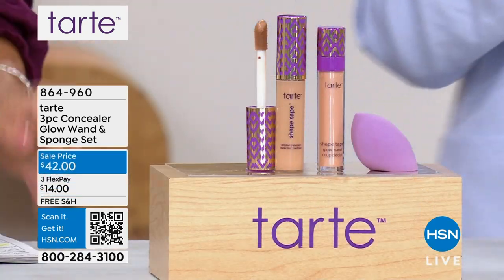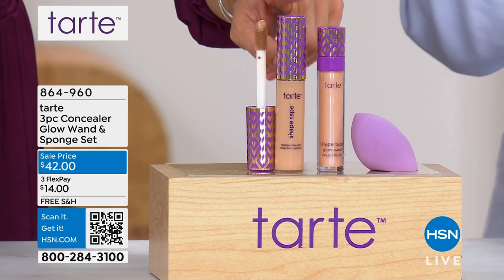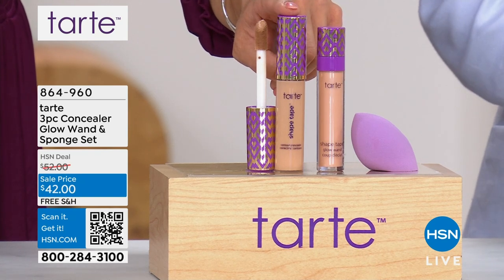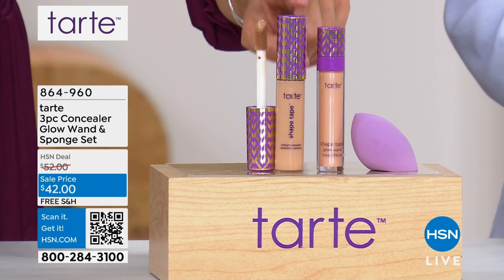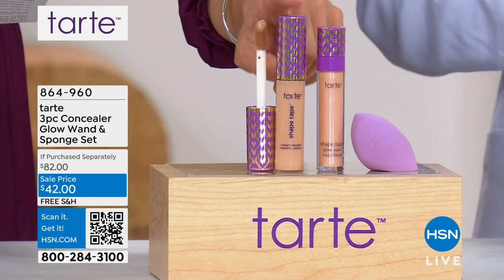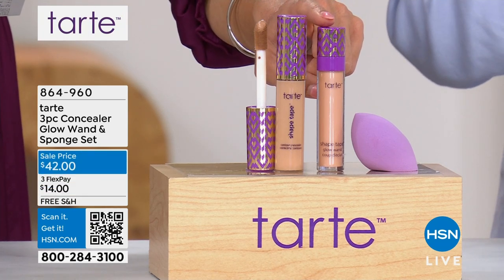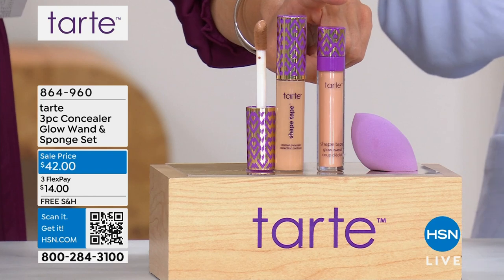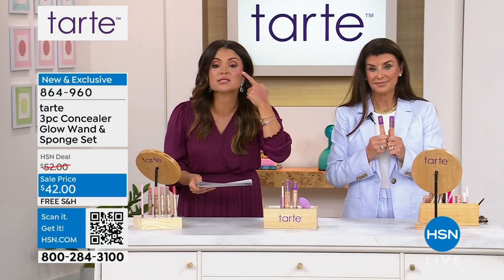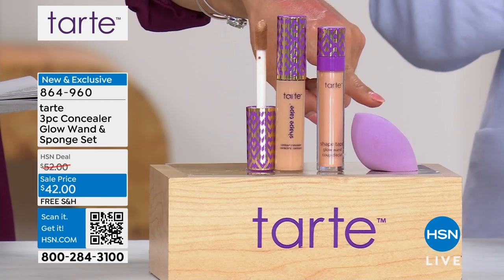Speaking of products sold every four seconds — it is the number one concealer brand in the entire United States from Tarte. This is called Shape Tape, and it's iconic. It is 16-hour wear, crease proof, waterproof, hydrating, buildable concealer. And for the first time ever, they are pairing it with the Shape Tape Glow Wand — which has diamond powder and mineral pigment for a candlelit glow. You can put it over the concealer, wear it alone, or apply it to your cheekbones. That's a $32 tube, and you're getting the blending sponge, which is $18. You get it wet and squeeze it out.